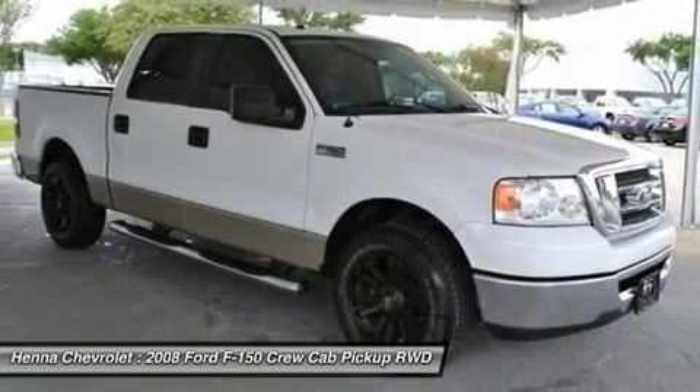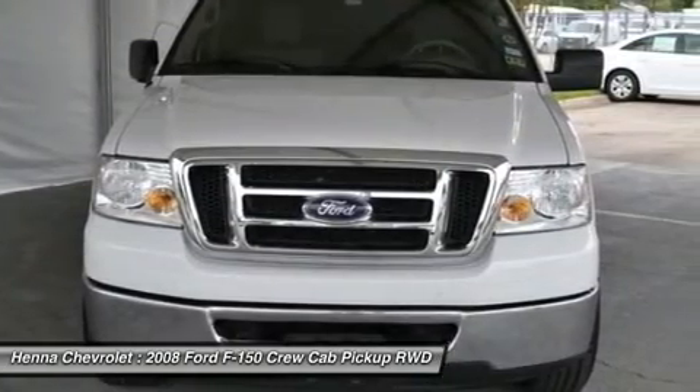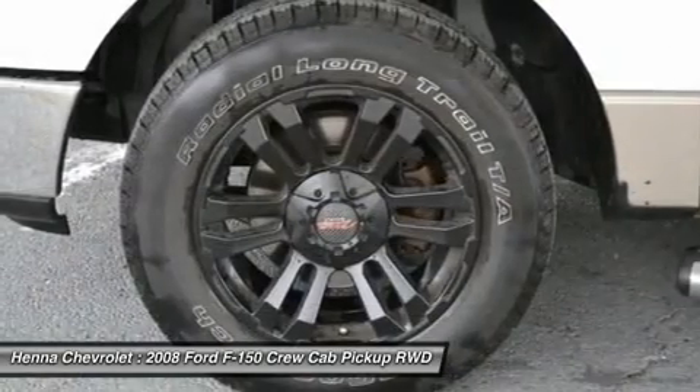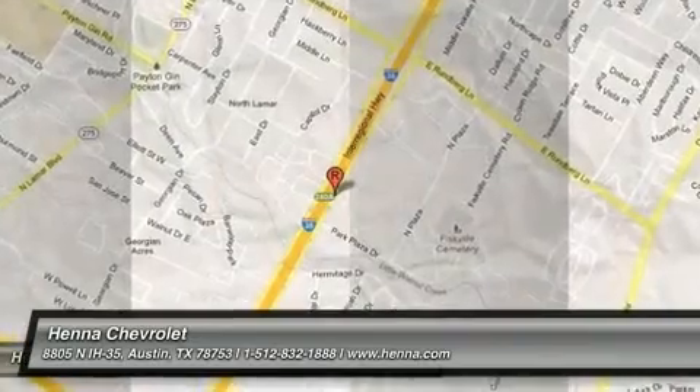Work it hard or hit the highway, but whatever tasks you present to this F-150, it will exceed your standards. Visit our virtual showroom 24-7 at hennachevrolet.com.